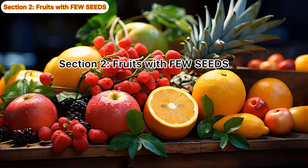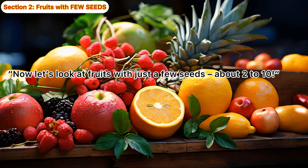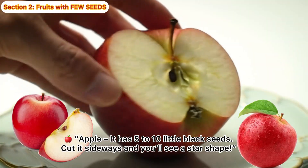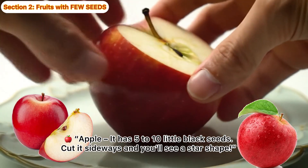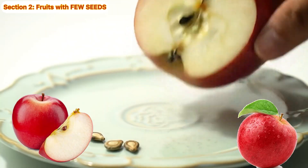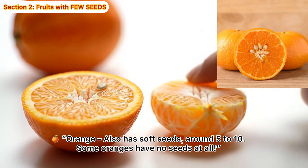Fruits with few seeds — let's look at fruits with just a few seeds, about 2 to 10. Apple! It has 5 to 10 little black seeds. Cut it sideways, and you'll see a star shape. Orange! Also has soft seeds, around 5 to 10.